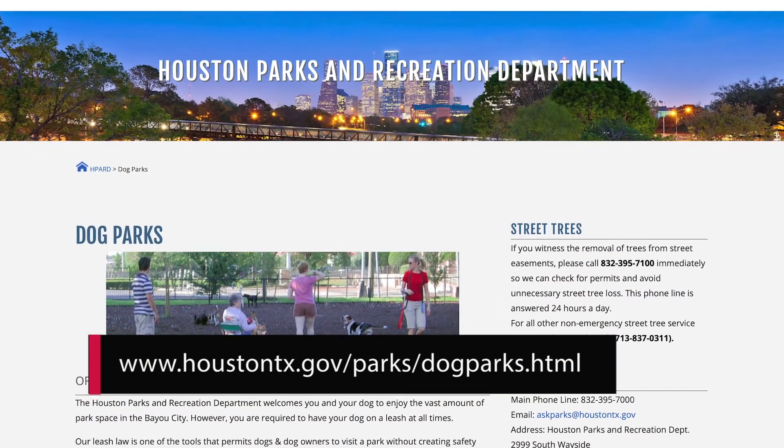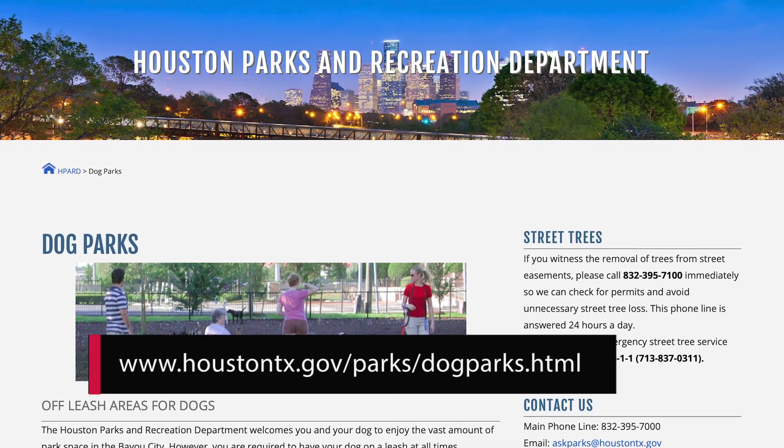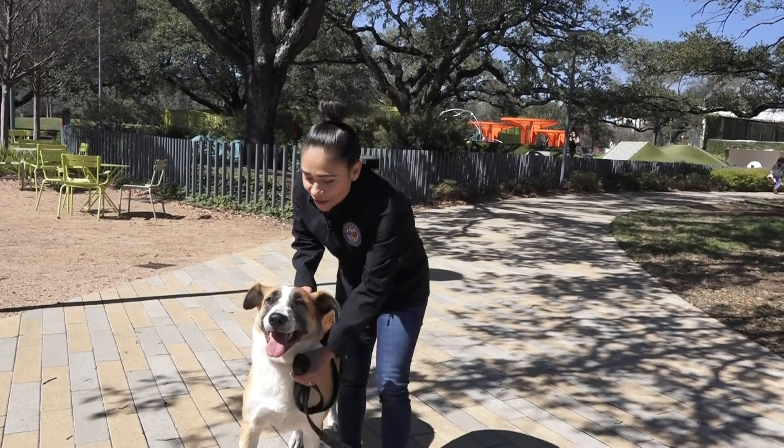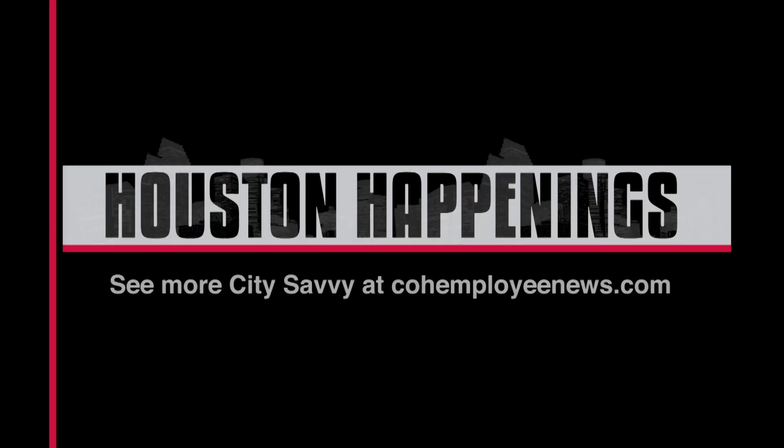To learn more about dog park rules, locations, and hours of operation, log on to the Parks Department website. I hope you enjoyed this episode of Houston Happenings — I know Riley and I sure did. Make sure you like and subscribe to our videos. Until next time, I'm Lucha Morales and this is Houston Happenings.